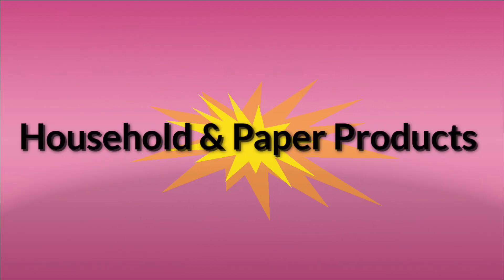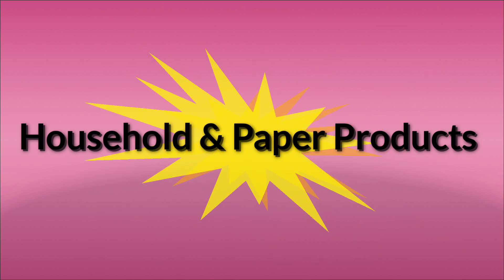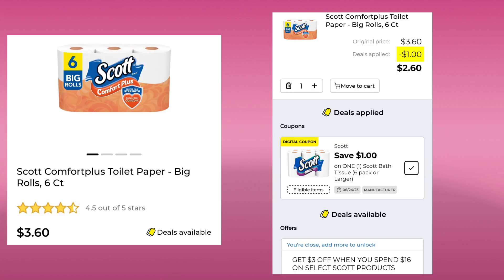We're going to jump right in. We had 58 or 48 new coupons this week. First, let's do household and paper products. The first thing is the Scott Comfort Plus toilet paper. This is the six count. It's $3.60 and you're going to save a dollar, so you'll pay $2.60.